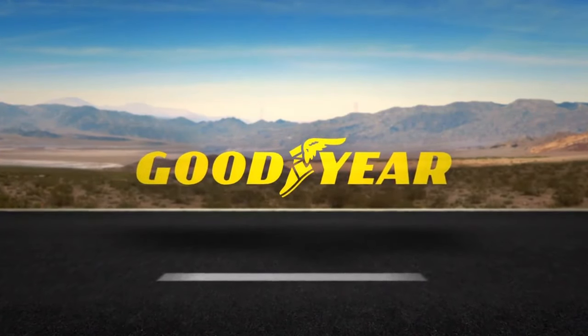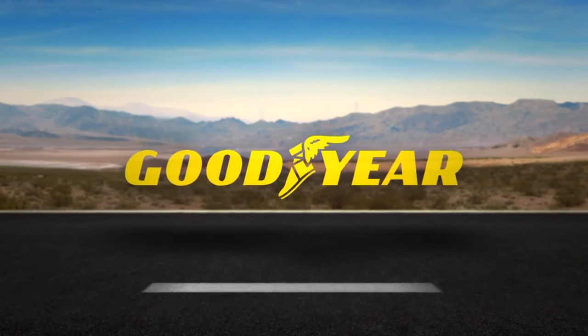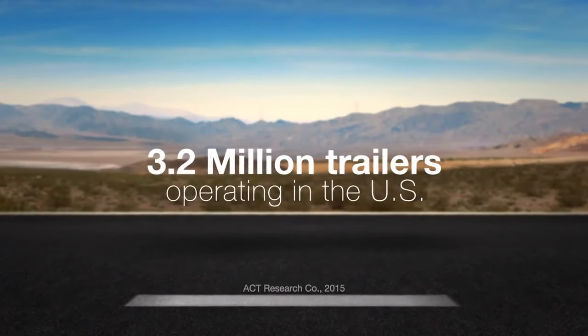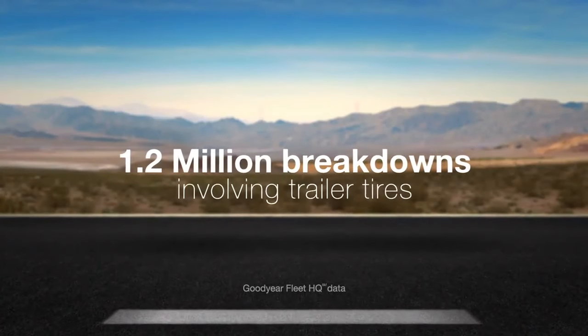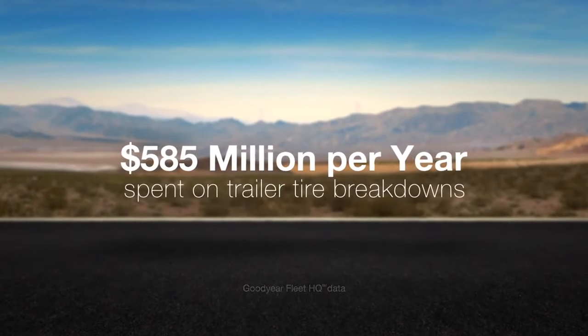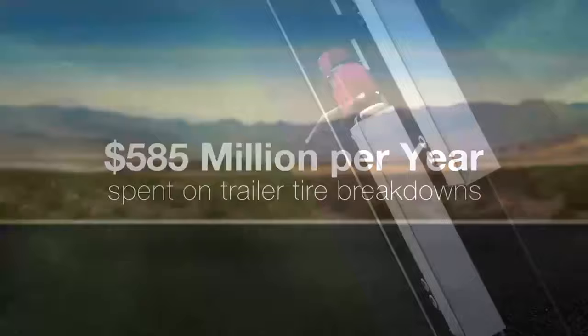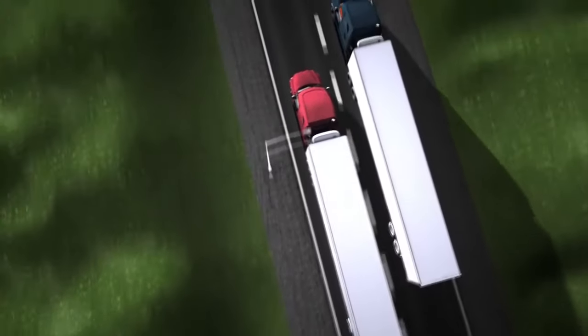Downtime is a big issue in the trucking business. Right now there are 3.2 million trailers operating in the US, and each year 1.2 million breakdowns involve trailer tires. This culminates in 585 million dollars a year spent on breakdown-related expenses for trailer tires. In the trucking business, there is no time for downtime.